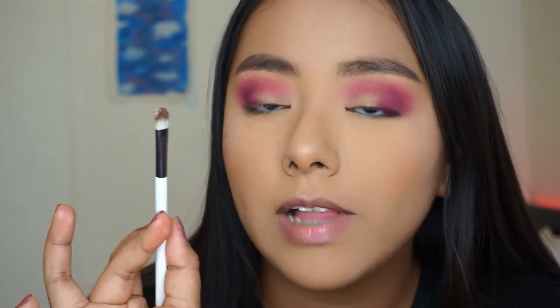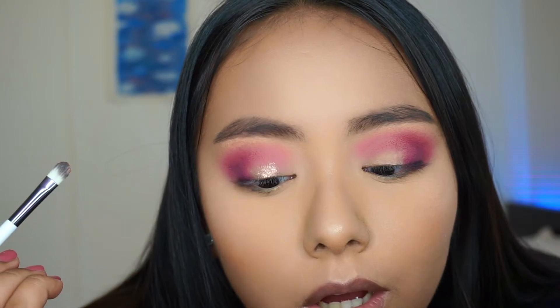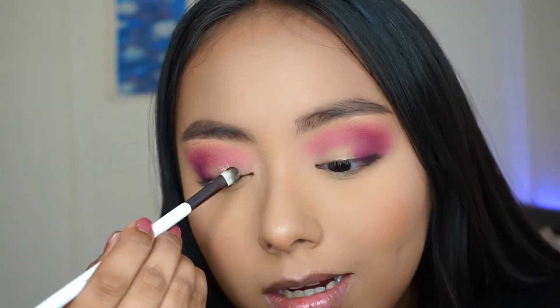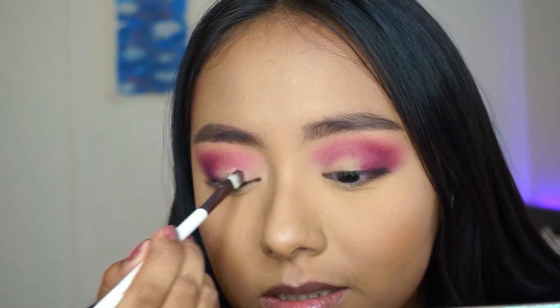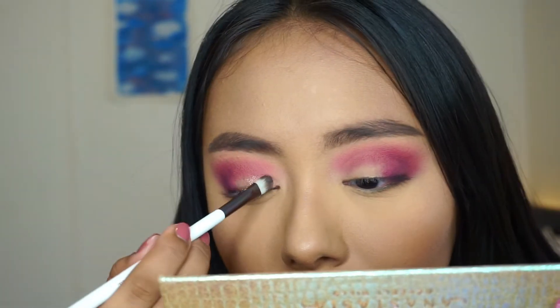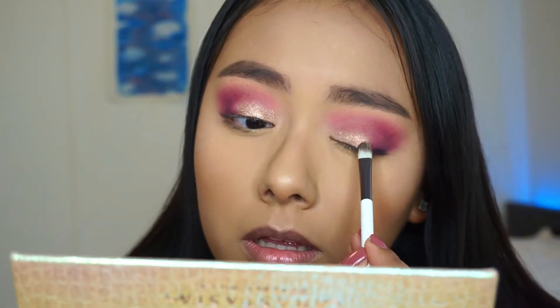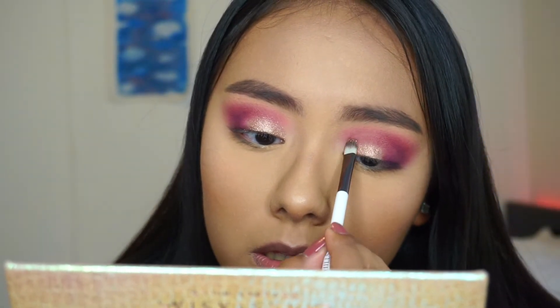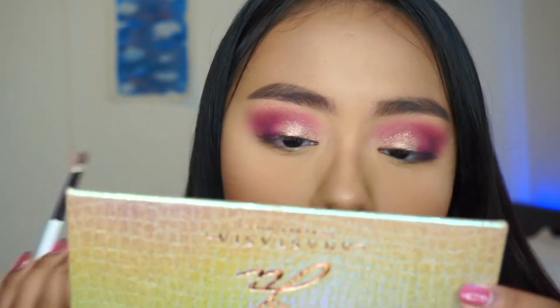I'm going in with the color Zam on a little flat shader brush. Now I know why it's called Zam — it's really pretty, wow. I think these are foil shadows, foil shadows I believe.